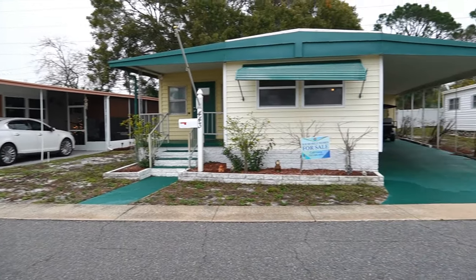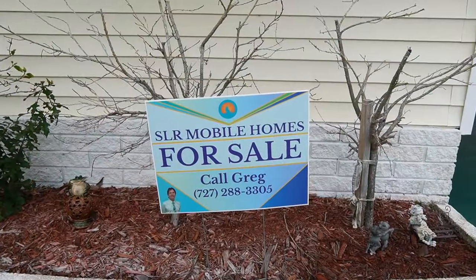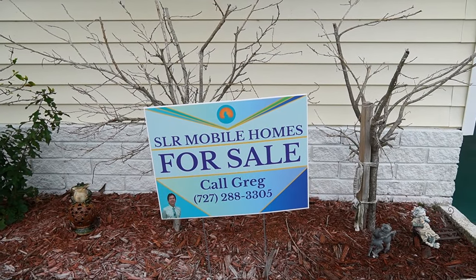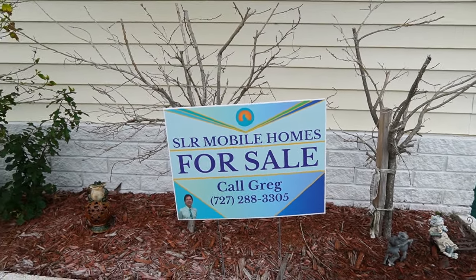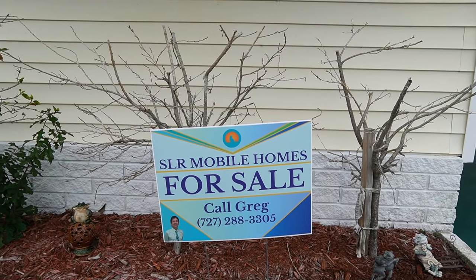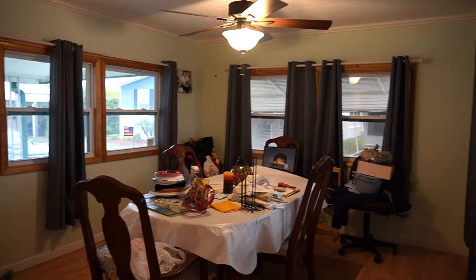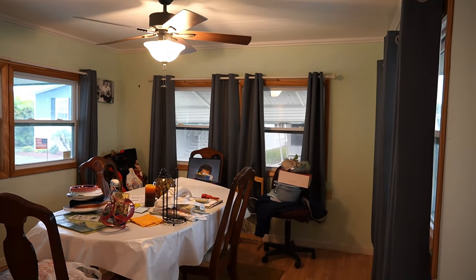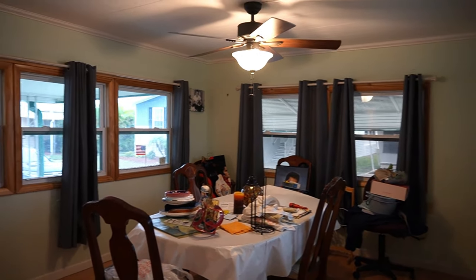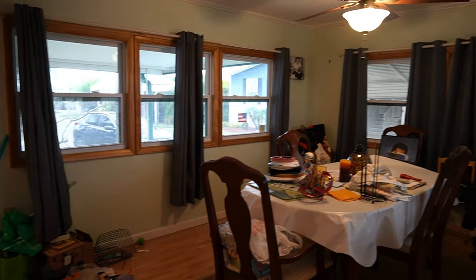This is a five-star park. This home is listed by me — there's my name and number. You can give me a call, or if you're on your phone, you can tap on the headline and all the information will drop down. This home is a two-bedroom, one-and-a-half bath, listed for $49,900. Lot rent is only $817 a month, and that includes water, sewer, trash, and lawn.